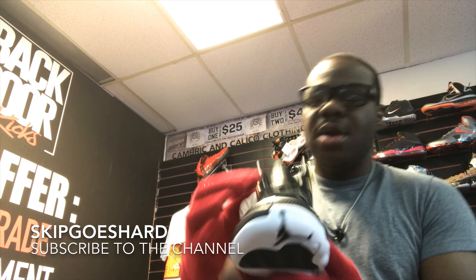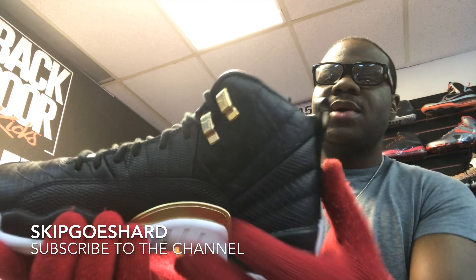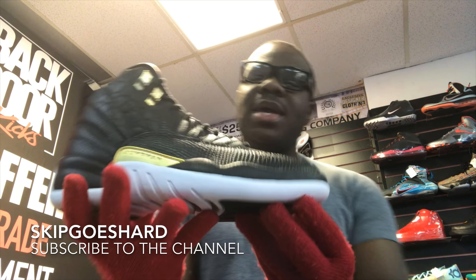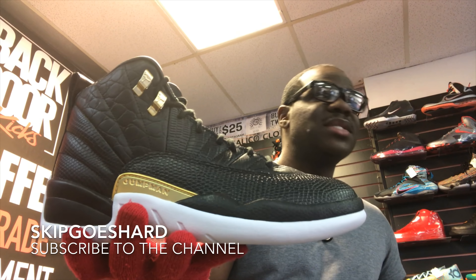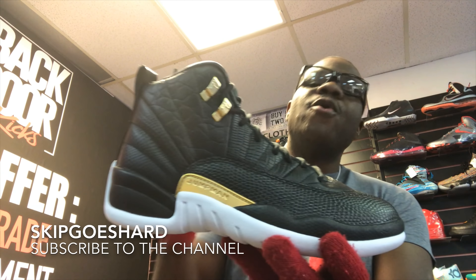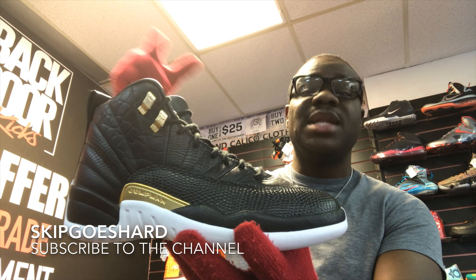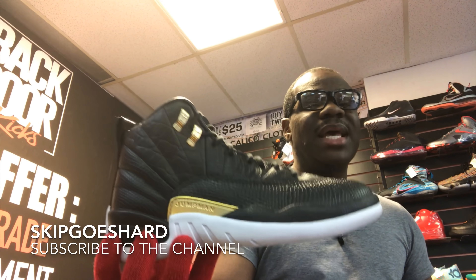The shoelaces are pretty much basic Air Jordan 12 laces, nothing special. The aglets are gold on the side. This is a decent shoe. I feel if this shoe came in men's they would probably have a $200–$220 price tag. But the question is, if these were to come in men's, would this shoe be really hyped up — especially since the Bread 4s are coming out before these? People are already going to spend their money on the Bread 4s, so when these come out they might sit.